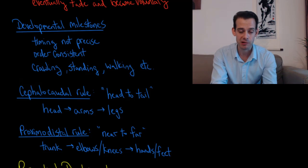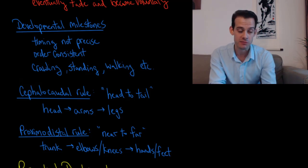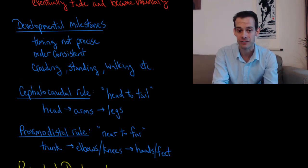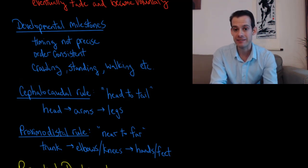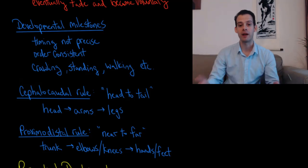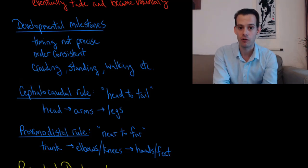In these progressions we can see two rules at play: the cephalocaudal rule and the proximodistal rule. The cephalocaudal rule — Latin for head to tail — refers to the idea that infants gain control over their body generally starting with head movements, followed by movement of their arms, and then lastly movement of the legs.